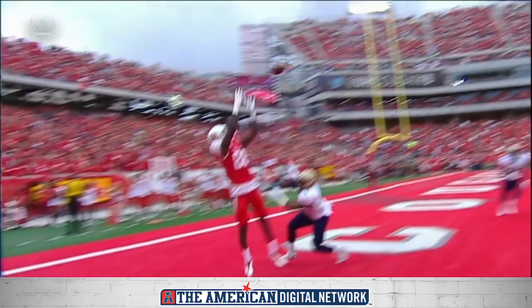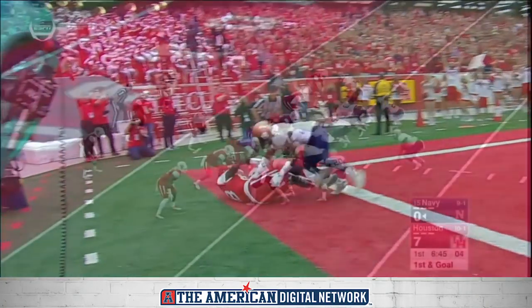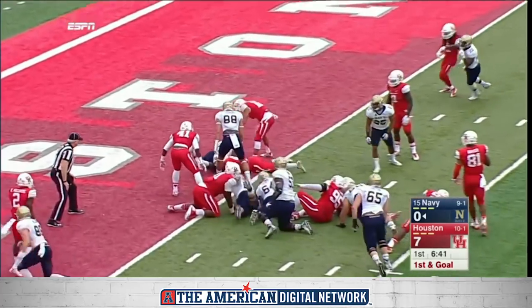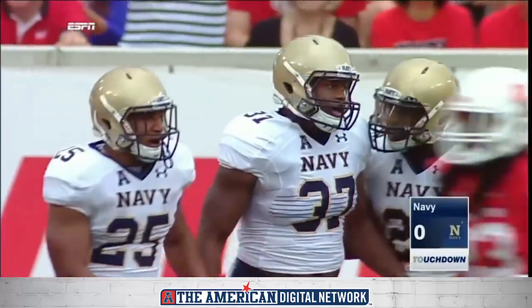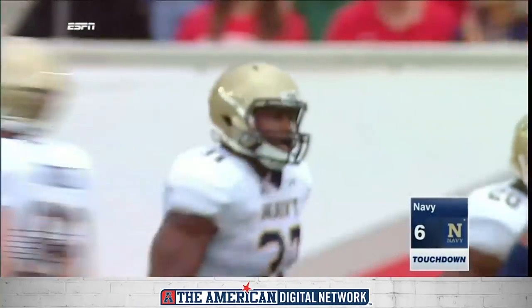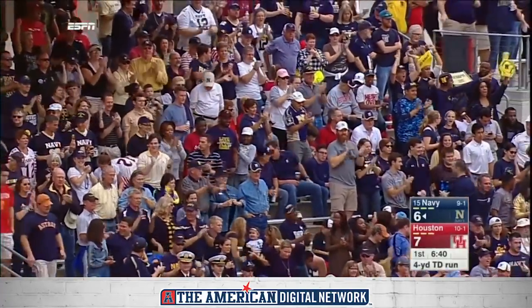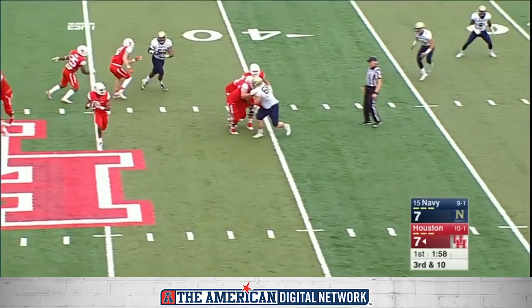First, Swain handoff — Swain, touchdown! He finally gave it to the big fullback, who is huge and powerful. Chris Swain punches it in. Navy's an extra point away from tying this game.